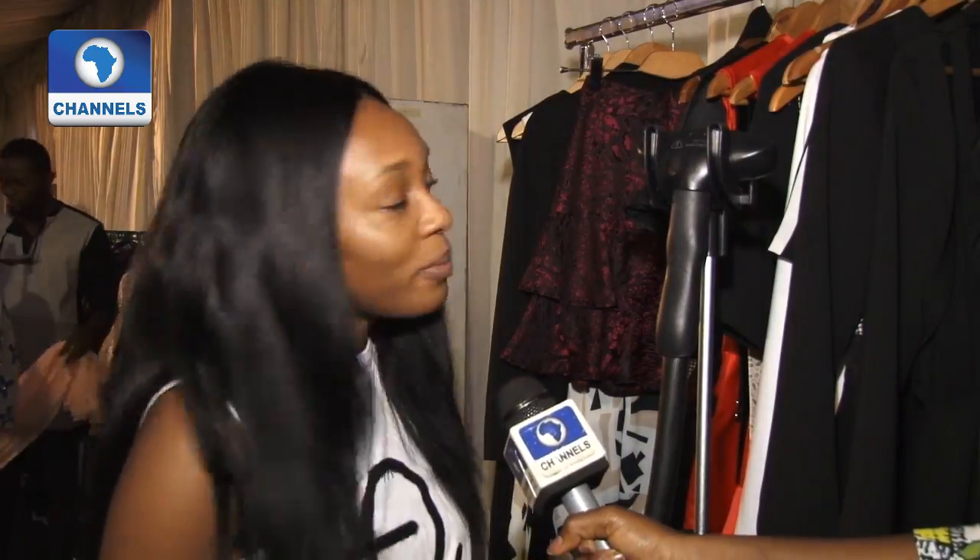My collection is called Visual Engagement. I tried, with the absence of color except for the red, to engage the viewers, my customers, my market, my clients, with design details, silhouette, and proportions in the garments.